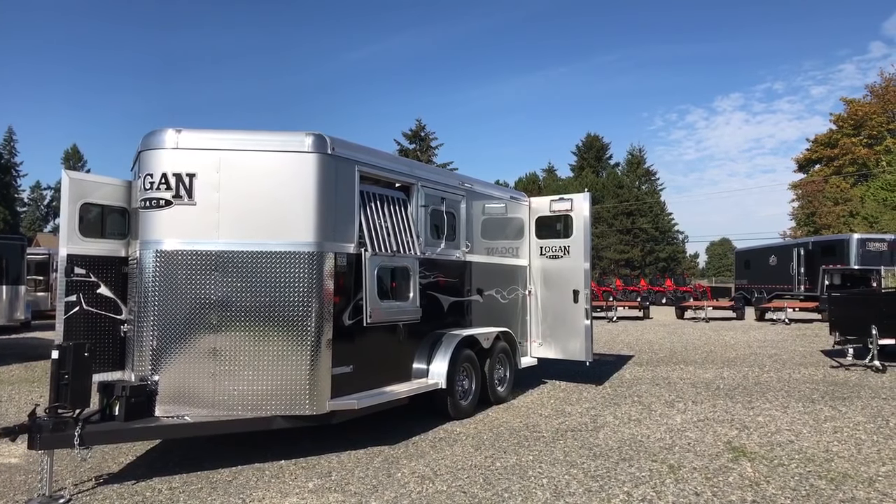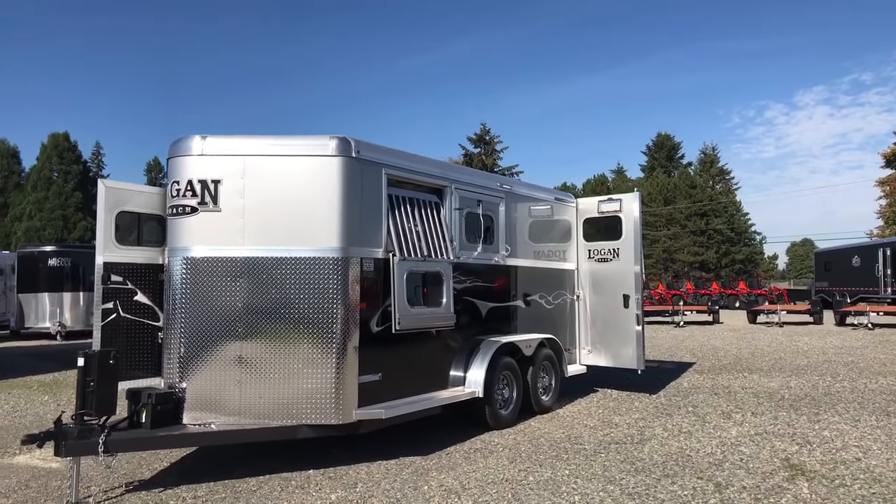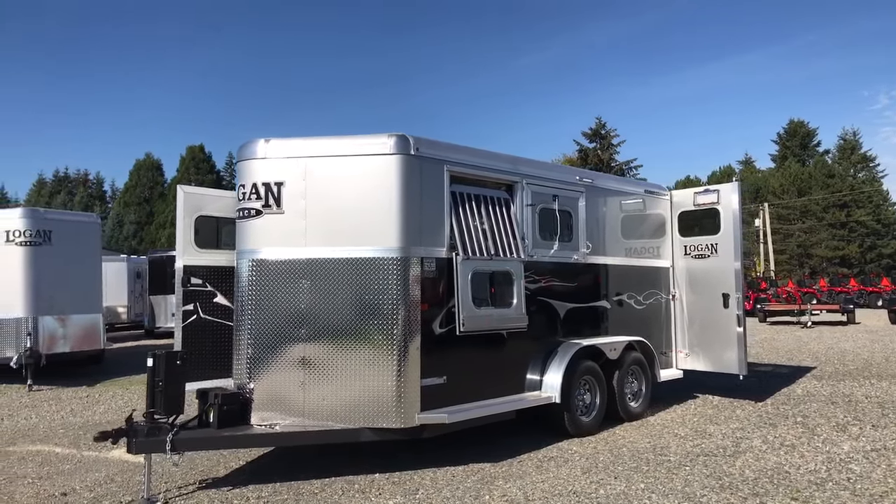Hi, I'm Abby with Kipperts Trailer Sales here in Olympia, Washington. Today I'm here to show you this brand new 2019 Logan Coach Edge two-horse trailer.